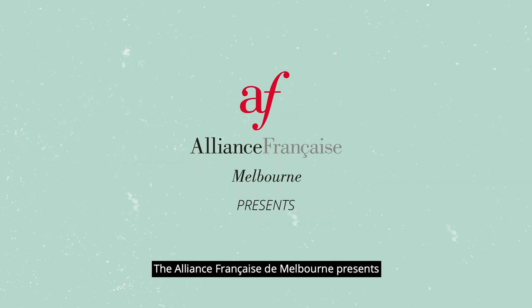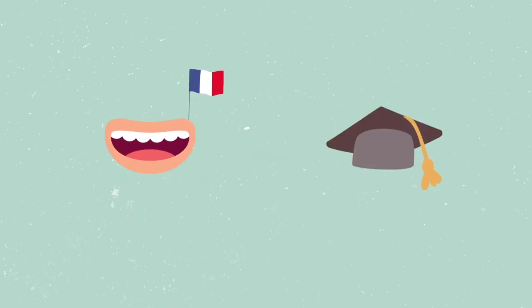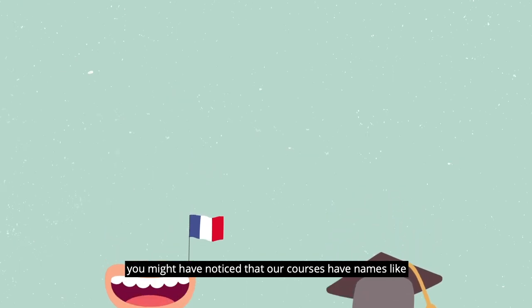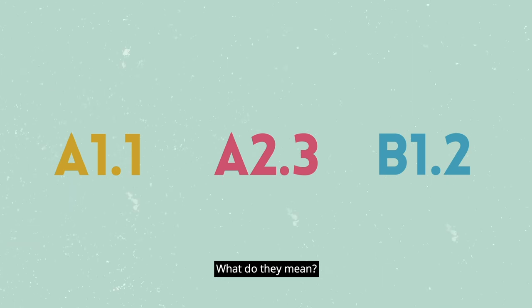The Alliance Française de Melbourne presents the CEFR levels. Parlez-vous français? Voulez-vous apprendre la langue française? If you're learning French, or you're thinking of taking up a class, you might have noticed that our courses have names like A1.1, A2.3, and B1.2. What do they mean?